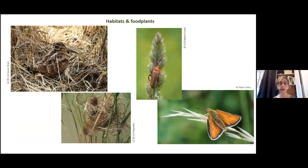Grasses are important, vital food plants for things like skipper butterflies and our brown butterflies in the UK. They're resting and roosting sites for other insects, and obviously they're nest sites for many ground-nesting birds, harvest mice, and all sorts of things. So grasslands are really vital — and under great threat.